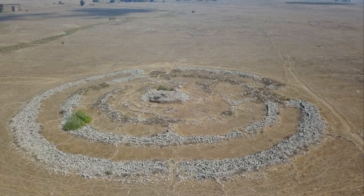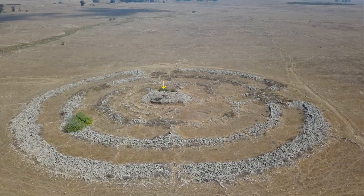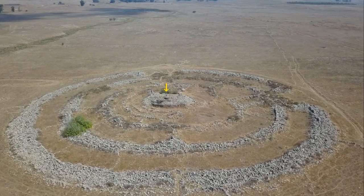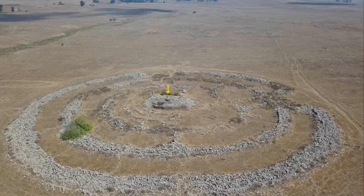Welcome to the ancient megalithic site Brugim el-Hiri, located in the central Golan Heights. It is one of the largest megalithic monuments in the Near East.